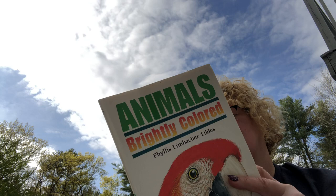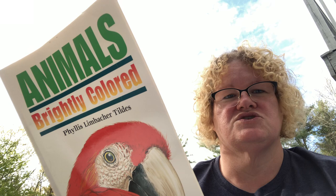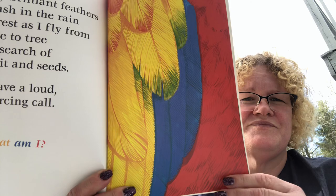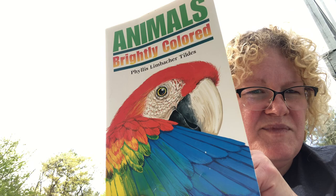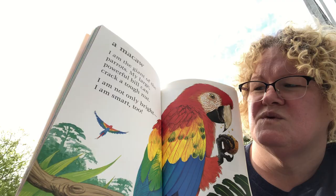'My mate and I make a cozy home for our pups in a hollow log, or we dig a den on a hidden hillside.' They're cute! One more: 'My brilliant feathers flash in the rain forest as I fly from tree to tree in search of fruit and seeds. I have a loud, piercing call.' If you were paying attention to the cover of the book, I think you can figure out who the last creature is — it is a macaw!